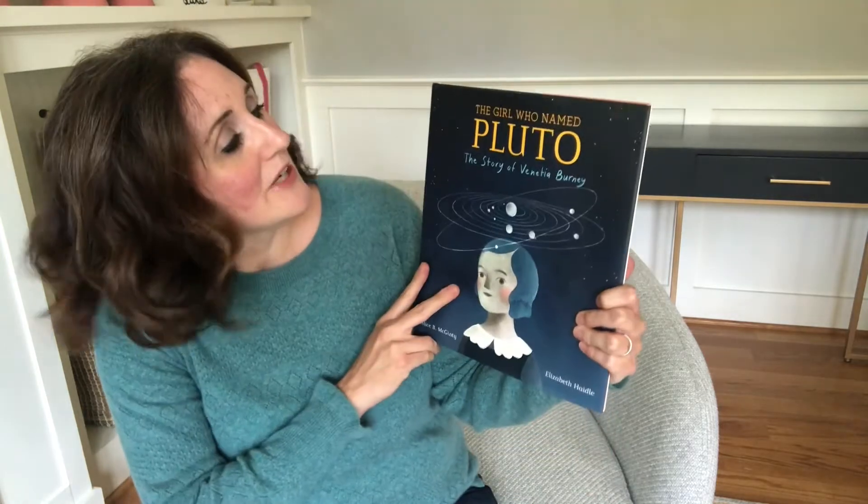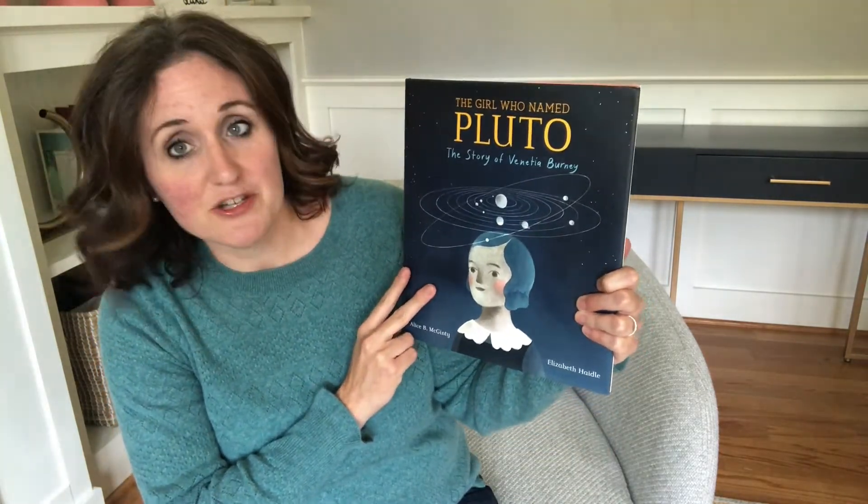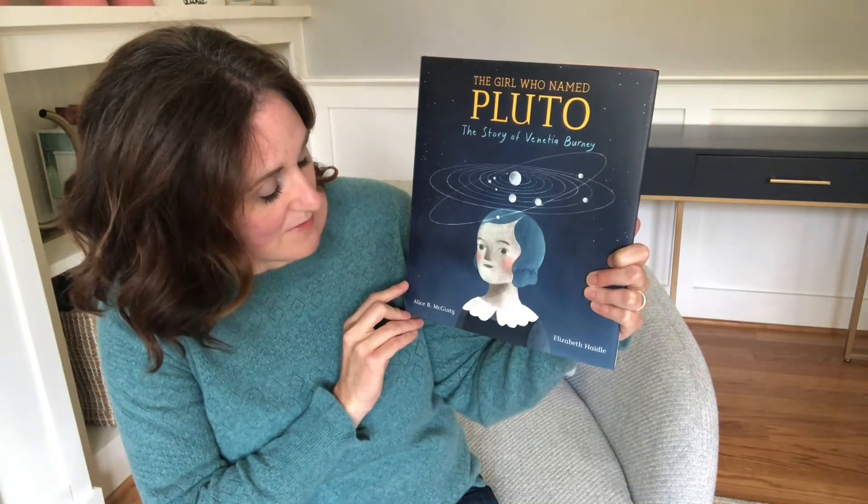This week, to kick everything off, we're going to read a really cool book about a really cool girl who did something amazing when she was 11. The book is The Girl Who Named Pluto, The Story of Venetia Burney, and it is by Alice B. McGinty.